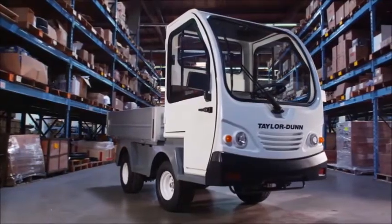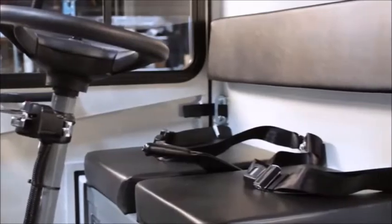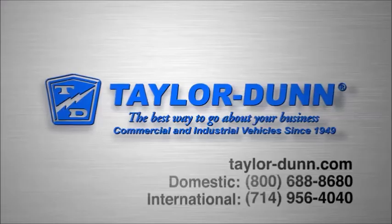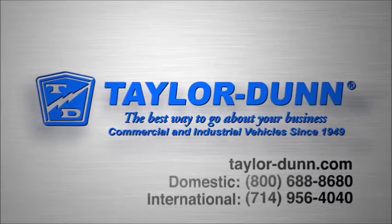With over 180,000 vehicles in service and over 60 years of experience in the industry, Taylor-Dunn products are the best way to go about your business. Taylor-Dunn, tough and dependable since 1949.